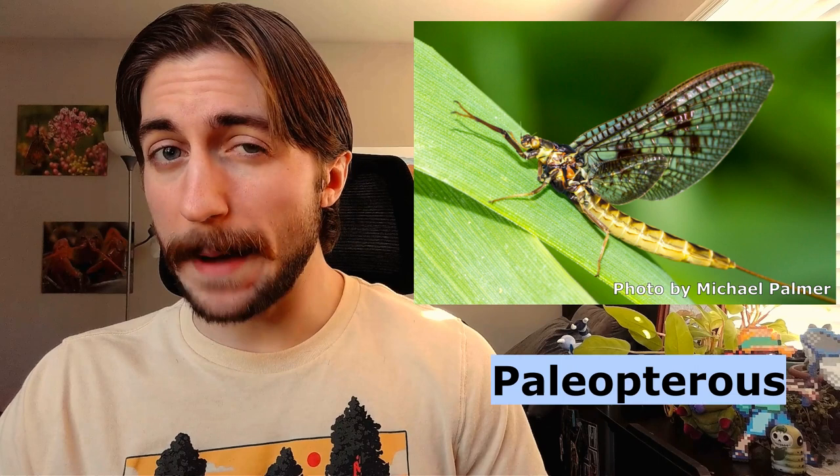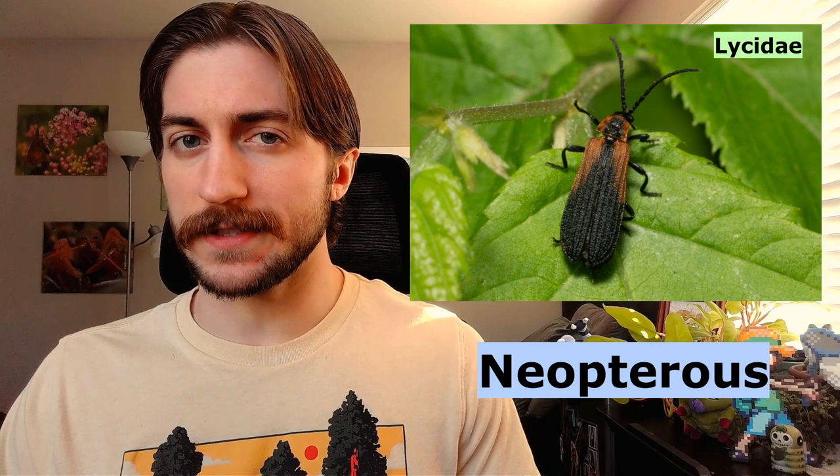So in case you come across any parking lot fossils, let's talk about how you identify a mayfly. Mayflies are paleopterous, or ancient-winged, which means they can't fold their wings over their abdomen. The only living examples of this are the mayflies and the dragonflies and damselflies, as opposed to neopterous, or new-winged insects, such as beetles and everything else.